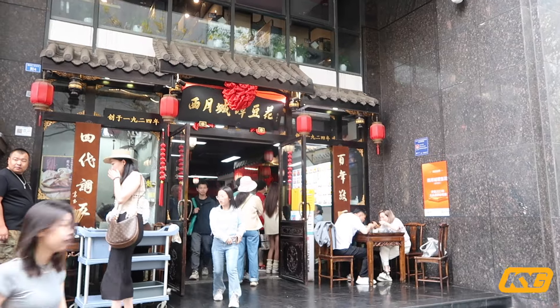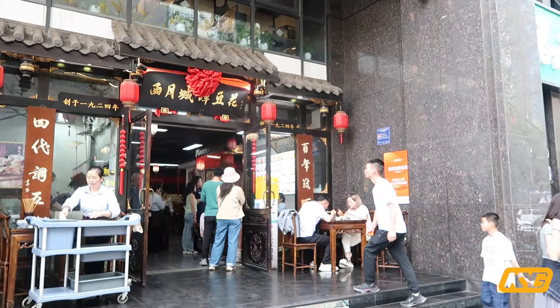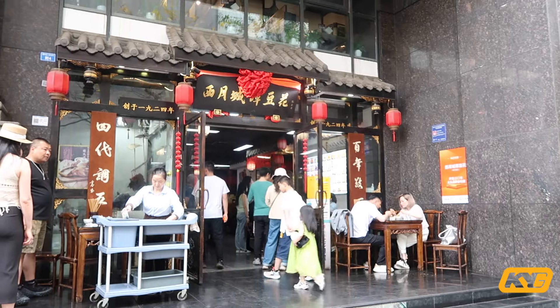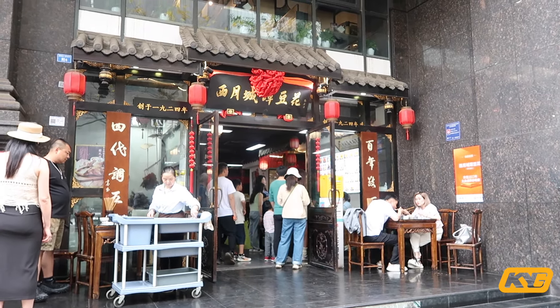Our first spot for the day is some Chengdu traditional style breakfast. I'm gonna post the name of the restaurant and the address down in the description. We're actually crazy lucky — there is no line outside the restaurant right now; usually this place is packed. I really love the city of Chengdu. This city is famous for the slow vibe — it's like a perfect place to retire. This place has been open since 1924.